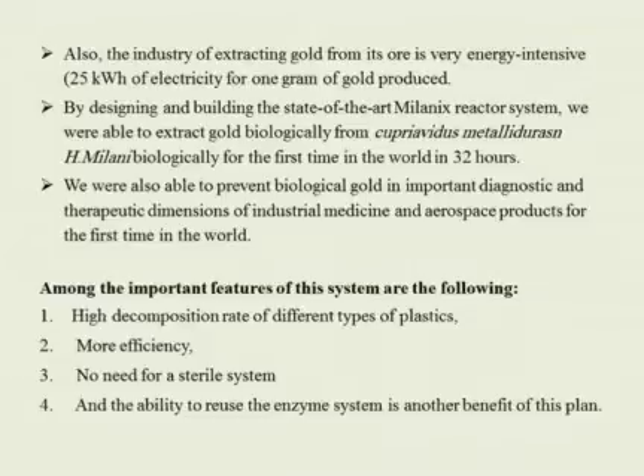By designing and building the state-of-the-art Milanex reactor system, we were able to extract gold biologically from Cupriavidus metallidurans N.H. Milani for the first time in the world in 32 hours. We were also able to apply biological gold in important diagnostic, therapeutic, industrial, medical and aerospace products for the first time in the world. Among the important features of this system are: high decomposition rate of different types of plastics, more efficiency, no need for a sterile system, and the ability to reuse the enzyme system.